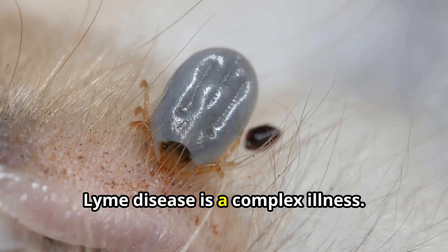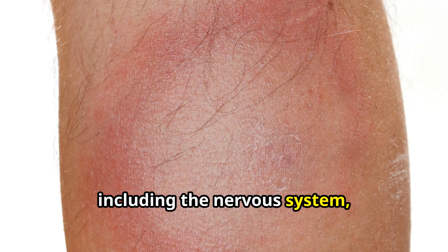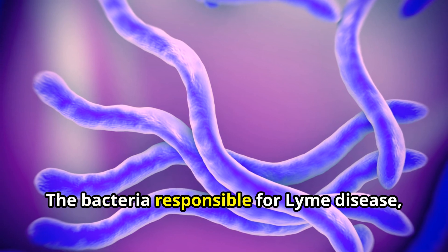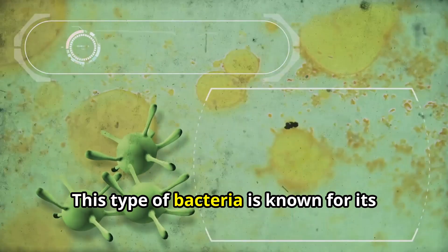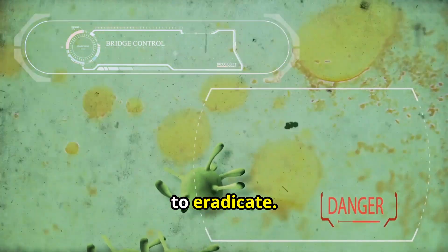Lyme disease is a complex illness. It can affect multiple organ systems, including the nervous system, joints, heart, and skin. The bacteria responsible, Borrelia burgdorferi, is a spirochete. This type of bacteria is known for its ability to burrow into tissues, making it difficult for the immune system to eradicate.